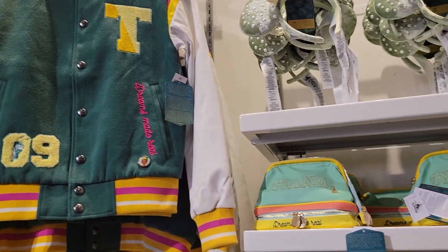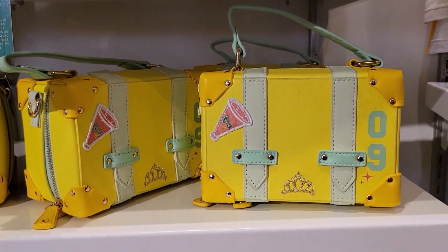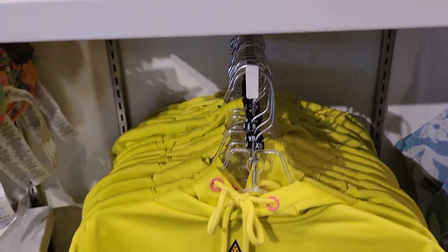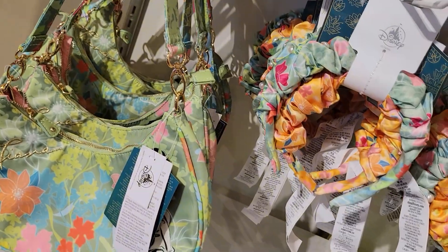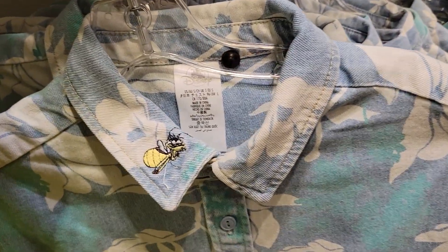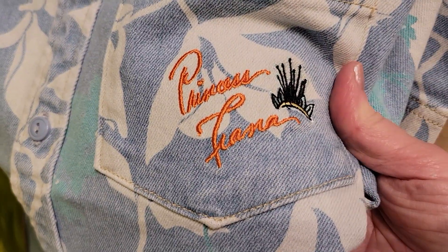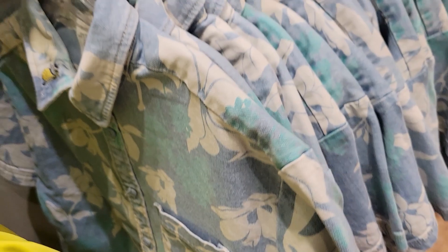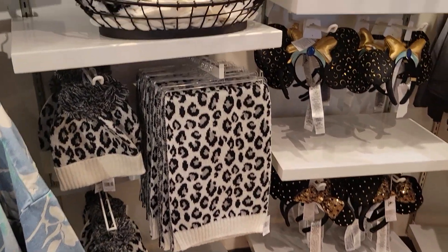The Tiana collection is killing it. I love the kind of varsity, high school, college look of it. It's very unexpected — just super cute. There's also an almost Hawaiian-looking collection. This is another denim shirt, so cute. It has Ray embroidered on the collar, then some Princess Tiana embroidery. Just darling, absolutely darling.